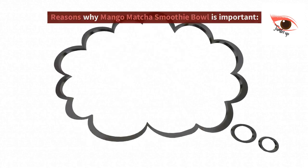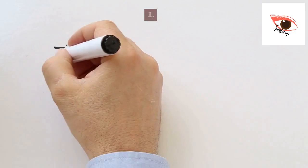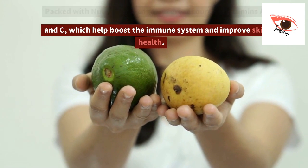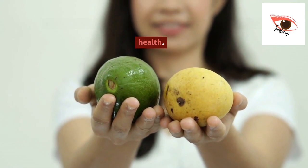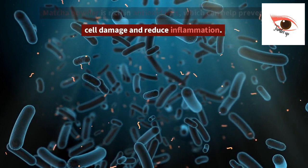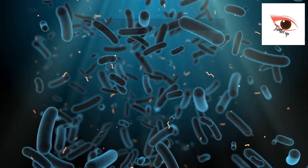Reasons why mango matcha smoothie bowl is important. 1. Packed with nutrients. Mango is a great source of vitamins A and C, which help boost the immune system and improve skin health. Matcha powder is rich in antioxidants, which can help prevent cell damage and inflammation.